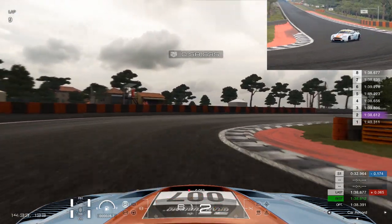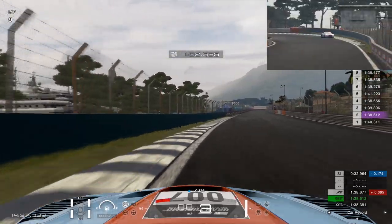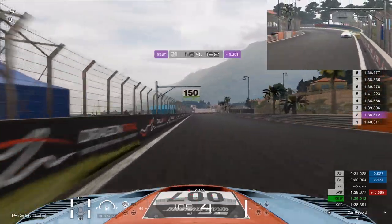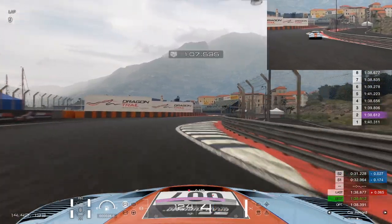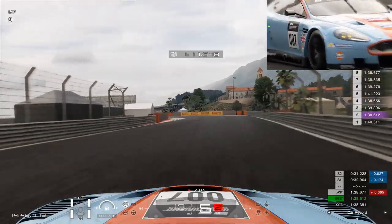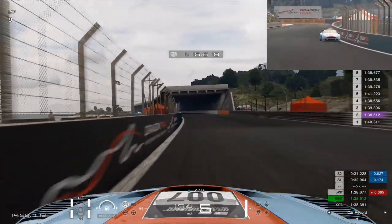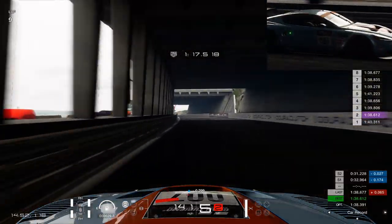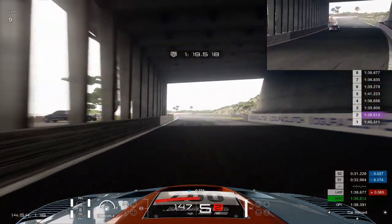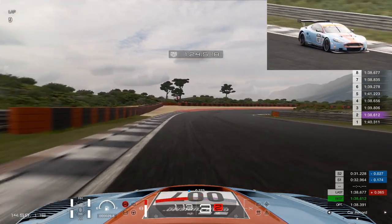In terms of braking, coming up to this hairpin, I found the braking on this car atrocious — just awful. I had to brake really early in order for it to stop, which is quite concerning. Coming through here, I had to really lift. Occasionally the car would bounce and get a little bit of air. I think that might be the weight causing the bounce, and the weight is also the critical factor with the braking.